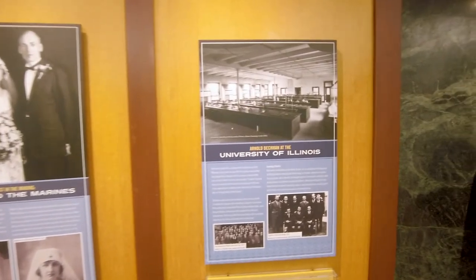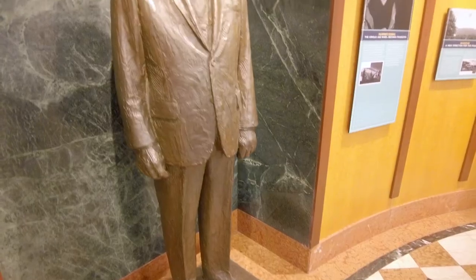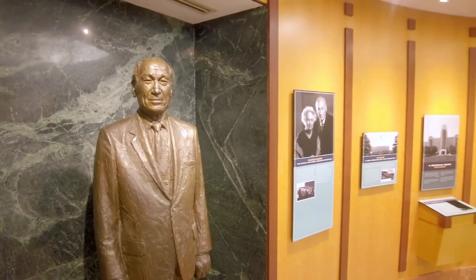After the war, he came back here to this campus to do his bachelor's and master's degrees in chemistry. He is an alumnus from our campus, and since then he led a very distinguished life, founding a couple of different companies which eventually became Beckman Instruments.